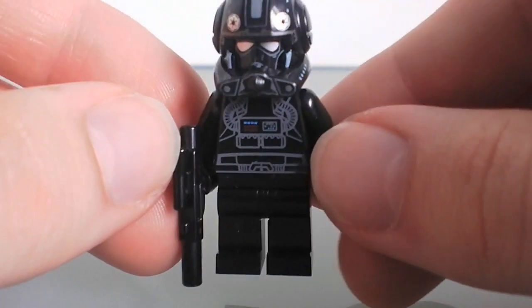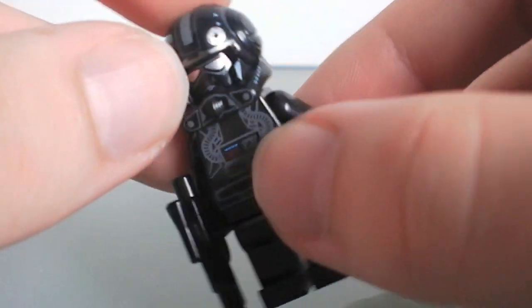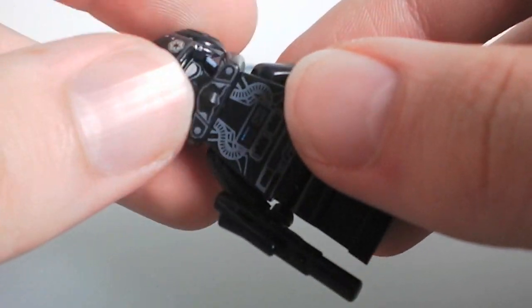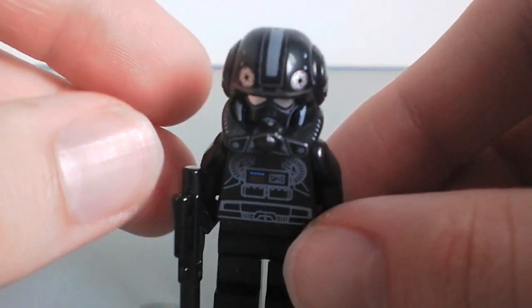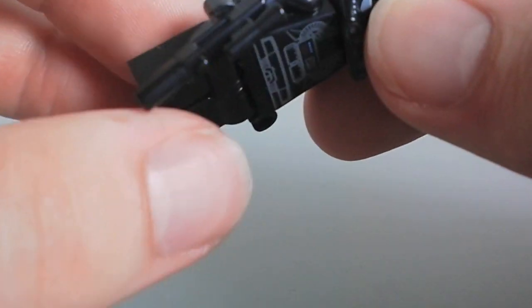What I thought I'd do today is continue with the theme of five favorites or least favorites, and today is going to be my top five favorite minifigures.